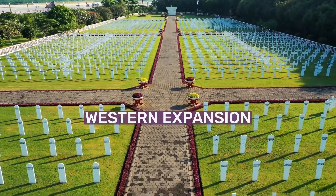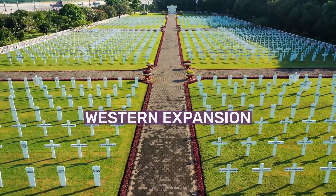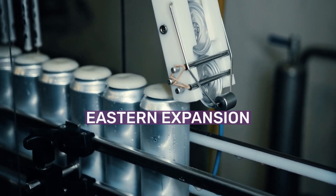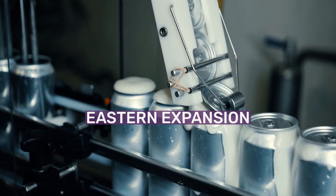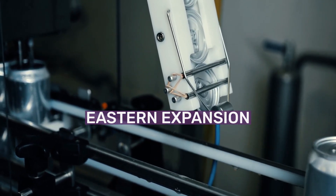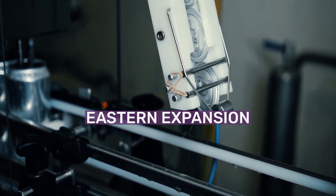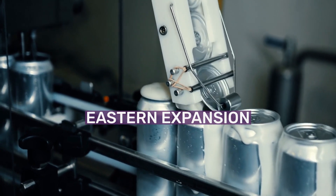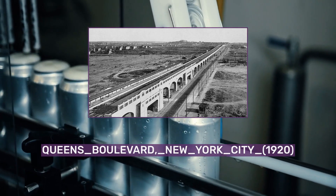The Flushing Line was extended to Times Square on March 14, 1927. The Eastern Extension to Flushing Main Street opened on January 21, 1928. At this time, Corona Yard opened, with the inspection shed and some yard tracks available for use. The remaining tracks opened on April 16, 1928.